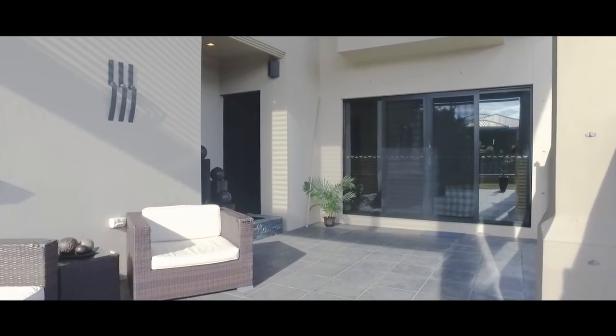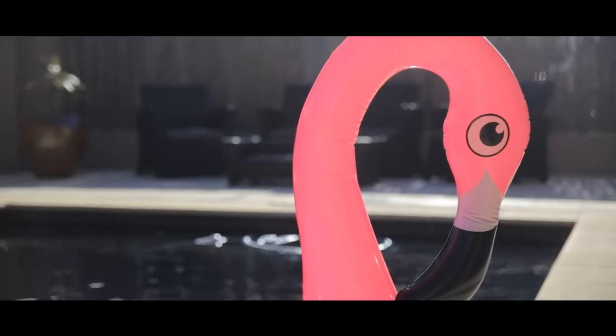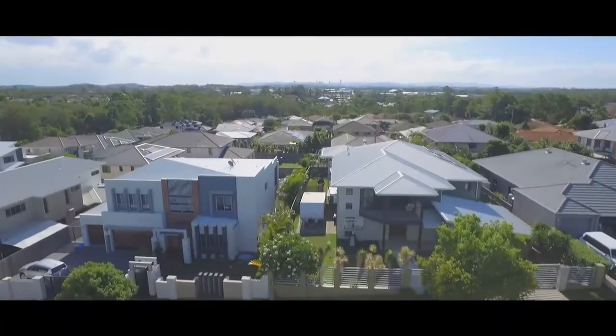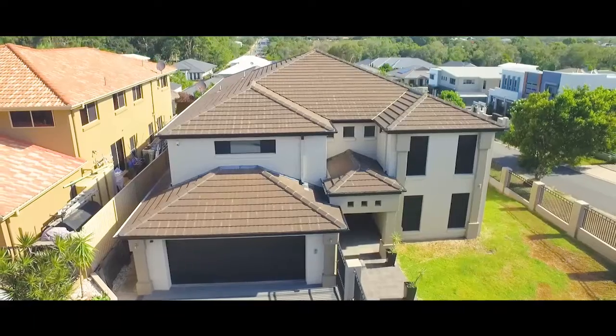This home needs to be viewed to really appreciate what is on offer because homes of this size and quality don't come on the market every day. Don't delay, arrange your private inspection today. I'm Liz Cantor and thanks for viewing this property with me.